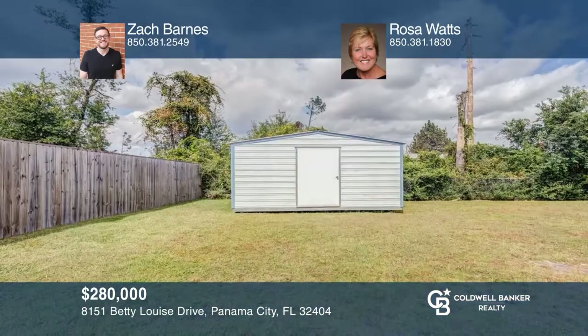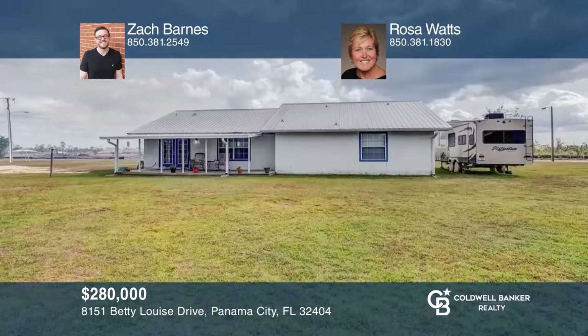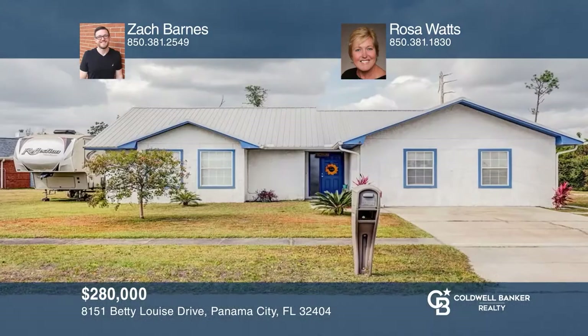This well-maintained home on a corner lot sits on over half an acre and is only 15 minutes away from Tyndall and 35 minutes from the beach. The metal roof was installed eight years ago. This home has a nice open living area and heated and cooled garage with many possibilities. Enjoy your evenings on the back covered patio. Check it out today with Zach Barnes and Rosa Watts.